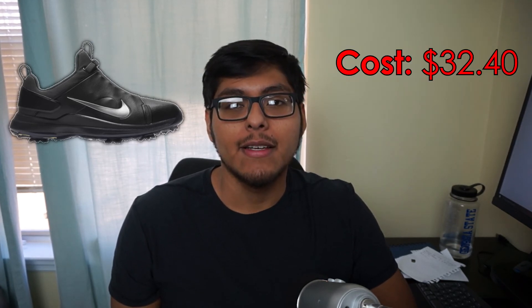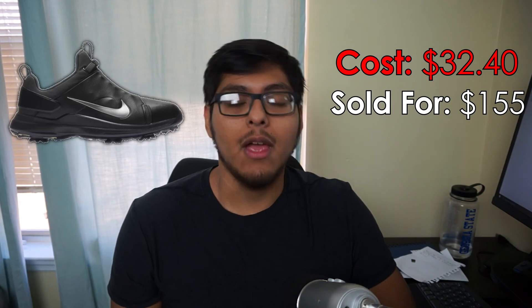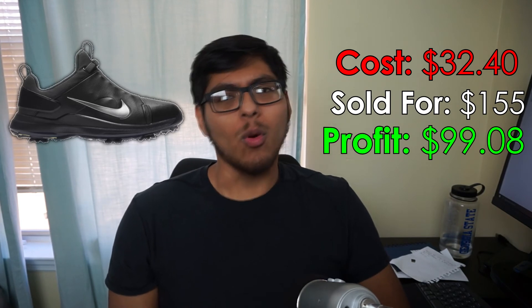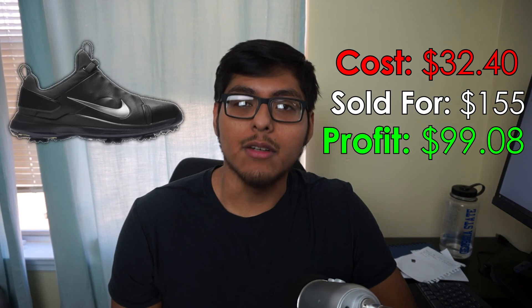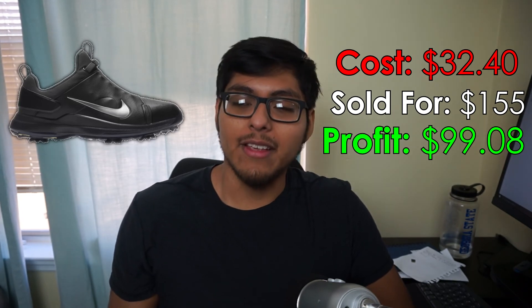The second best sale of November 2021: some Nike Tour Premier golf shoes we picked up at Ross — men's size 10 and a half. We paid $32.40 and sold them for $155 on GOAT. Paid $0 to ship, GOAT took their fee of $23.52, and we walked away with a profit of $99.08. These did take a while — I picked them up back in March 2021 and was willing to wait for a good amount. I actually had another pair and those moved way quicker, but no complaints.